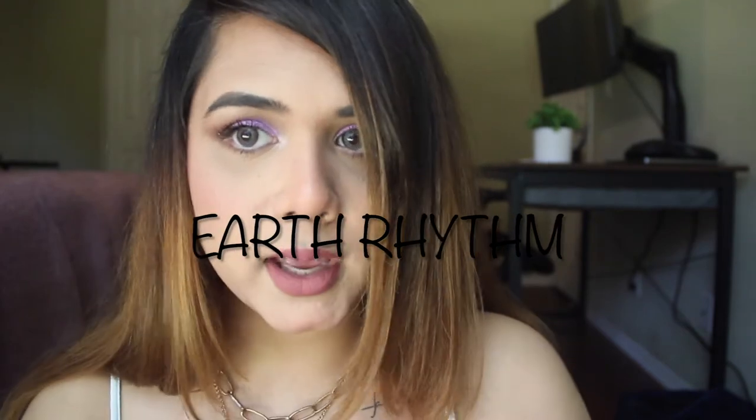Hi guys, welcome back and today I'm filming a product review. The brand I'm talking about is Earth Rhythm, and before we get in I want to give you a very quick backstory. I ordered these items in December, so it's been a good four to five months since I've used them and seen how they work, and that's also why these products aren't new on their website.